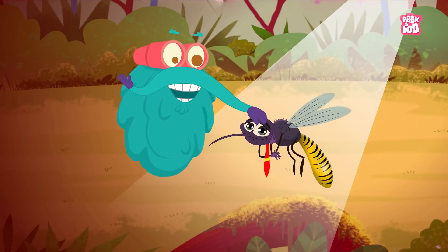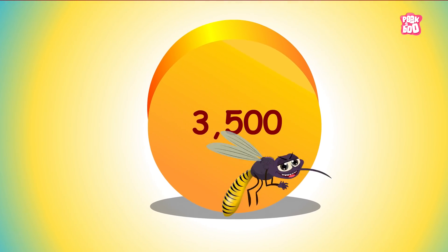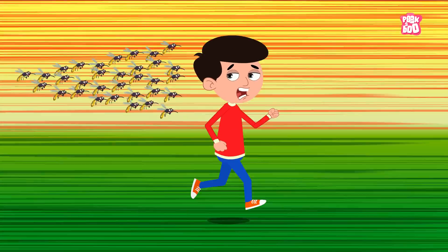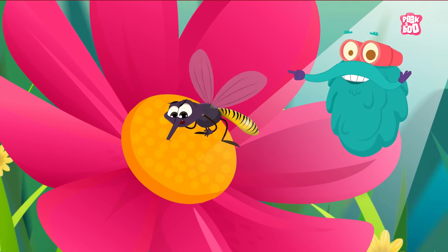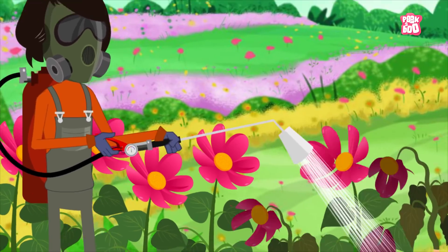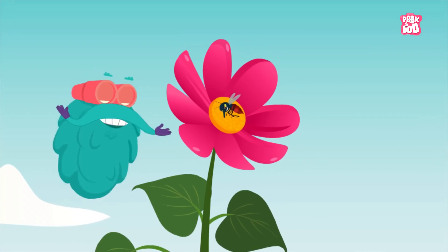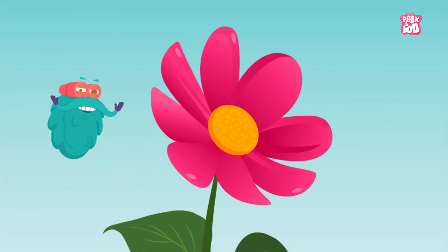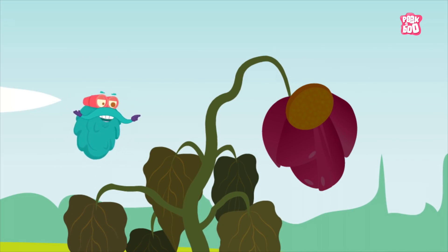First, we need to understand — not all mosquitoes bite. Out of the 3,500 species of mosquitoes, only 100 go after humans, while the rest stay away from us, happily feeding on plant and fruit nectar. So it means if we get rid of all mosquitoes, it's eventually going to harm our planet's ecological balance. As many mosquitoes play a crucial role in the pollination process, their absence will adversely affect these plants and flowers, leading to a decrease in their growth in the long run.